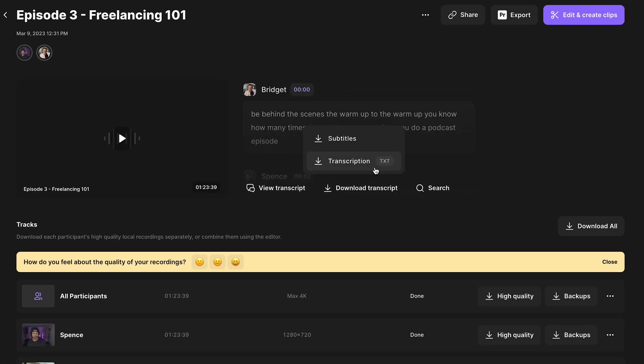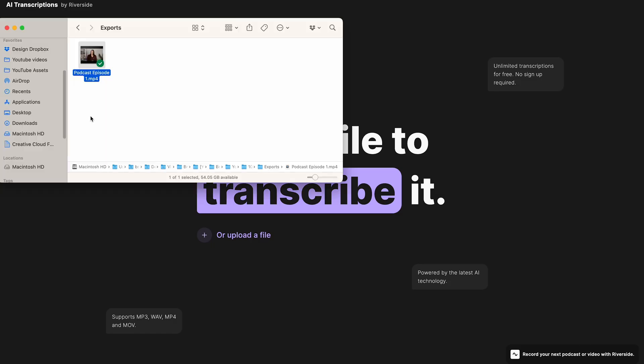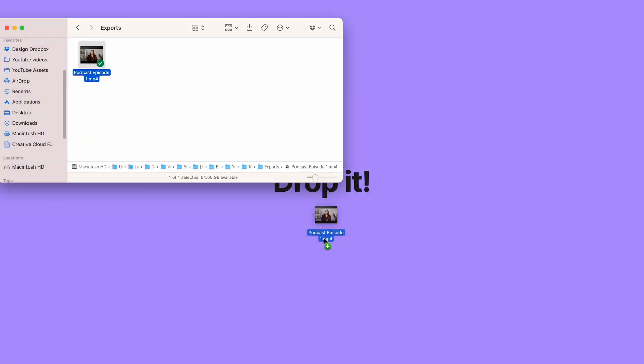Make sure to download the transcription file. If you haven't recorded on Riverside, go to riverside.fm/transcription — I'll link that in the description — and upload your audio or video file. Riverside will use the same technology to accurately transcribe your file.